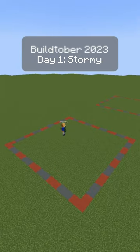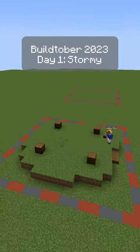This simple base design has a twist. Welcome to day one of Buildtober. Today's theme is stormy.